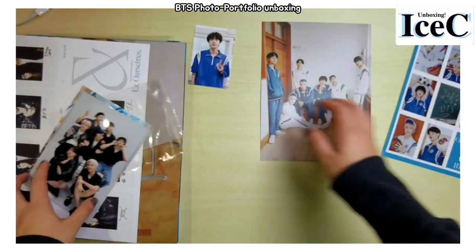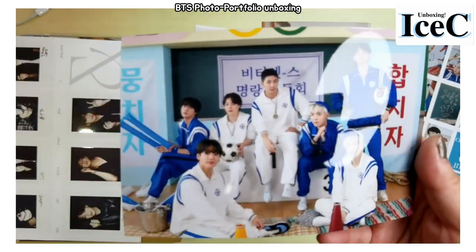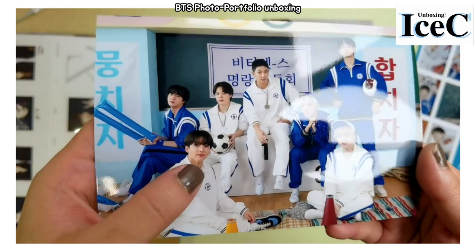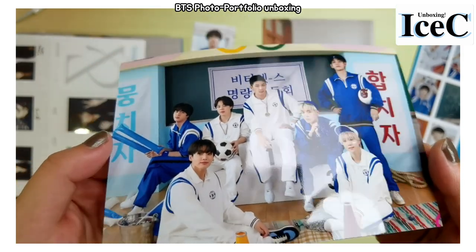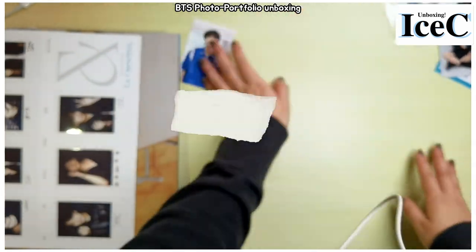Oh wait, there's another photo here — this is the sports uniform photo. Jungkook looks so cute, oh my god! Okay, let's continue on the photo book.